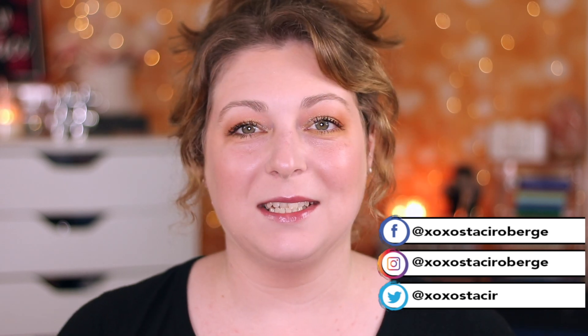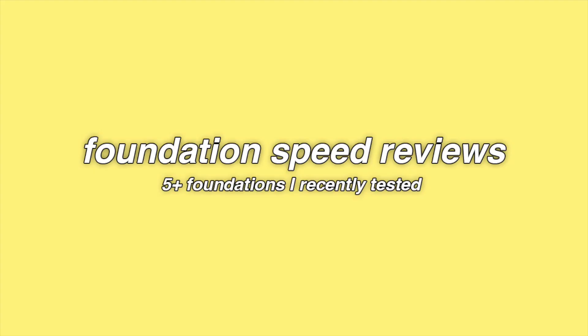Hey everyone! Welcome back to my channel. We're going to be talking about the last eight foundations that I have tried recently. If you guys are new here, my name is Stacey. I feature unfiltered makeup opinions and honest reviews. So if you like that kind of content, subscribe. Let's get into this video.